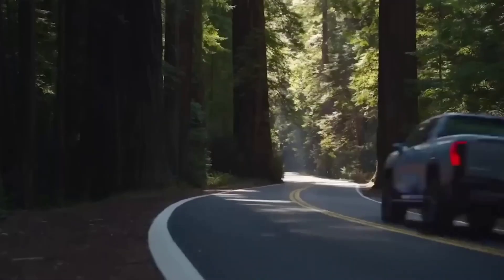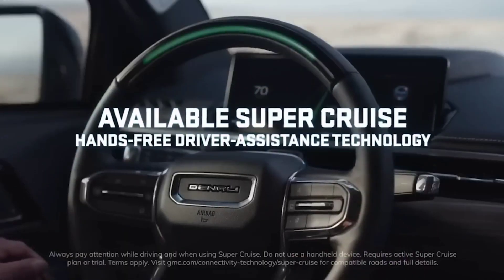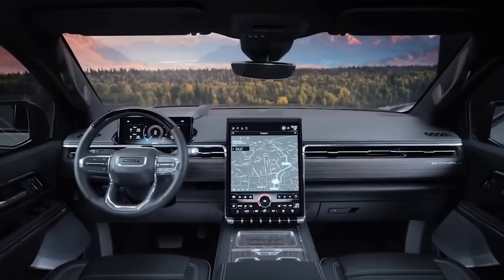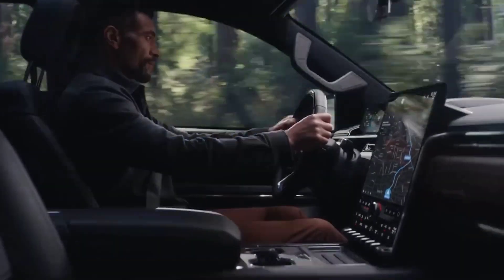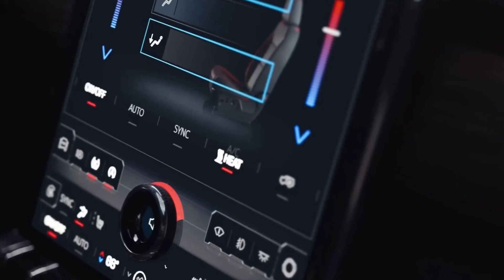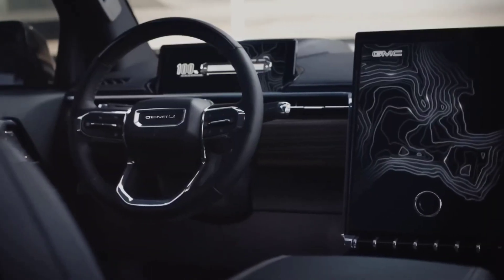As soon as you take a peek inside the Sierra, you'll notice the enormous 16.8-inch floating portrait touchscreen, which completely dominates the center stack. Volume is managed with a knob included at the screen's bottom. The steering wheel also has a similar 11-inch screen that shows relevant information like speed, drive mode, and directions.